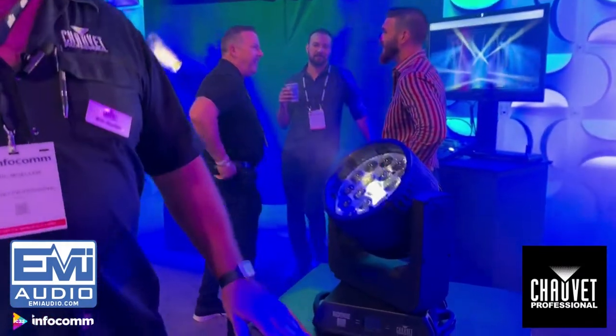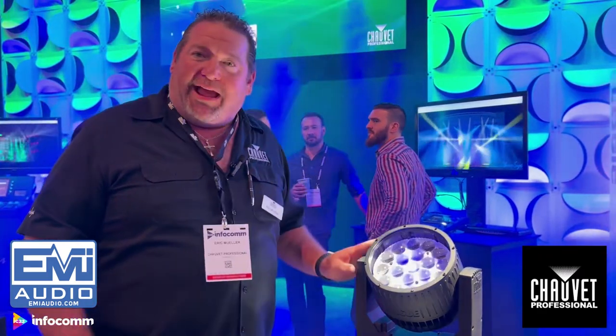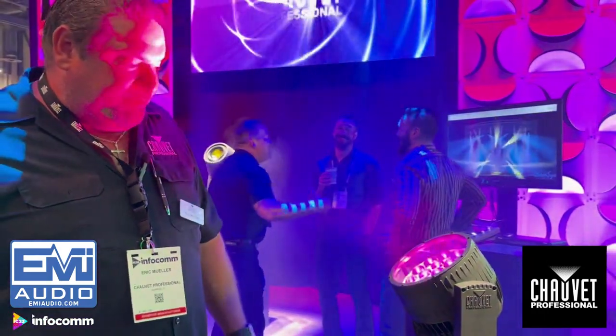The second new product is the Rogue Outcast 2X Wash. Very popular as the Rogue R2X Wash — now we have it IP rated. Nothing else has changed except the housing, which is aluminum die cast and only about one pound heavier than the original R2X Wash. So if you want an R2X Wash outdoors or even indoors, you have IP65. It features 25-watt LEDs — 19 of them — with a zoom range of around 5 to 49 degrees. It's fully segment mappable, not fully pixel mappable, but segment mappable. RGBW, 25-watt, 19 LEDs — great and very light product.